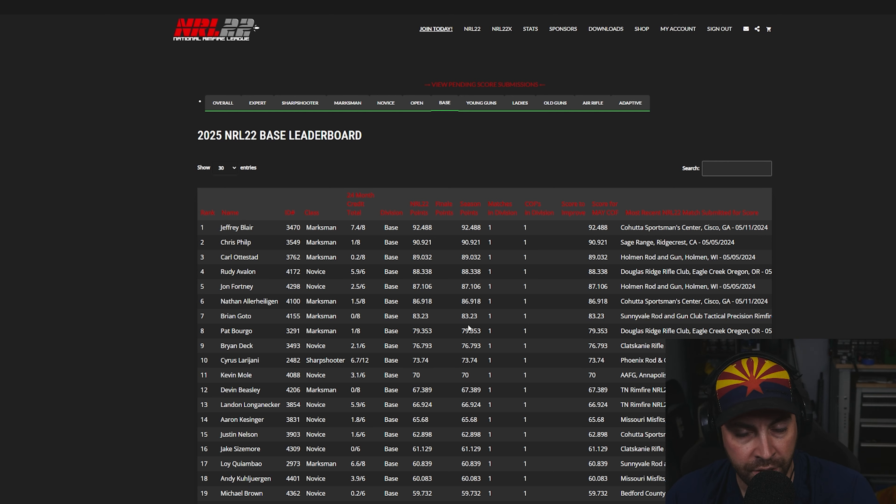The scoring system works like this: at each individual match, the match winner is set to 100 points. Whatever you score divided by the match winner's score is your percentage, and that counts toward your points. Your top six scores count toward your total — so if you compete in eight matches, they take your top six and drop your worst two. At the end of the year, invitations go out for nationals. The cutoff for open was around 550 points; for base class, about 500. They also have a class system — novice, marksman, sharpshooter, expert — where you earn points by doing well and beating others in your class or above, working your way up as you improve.